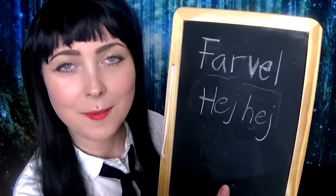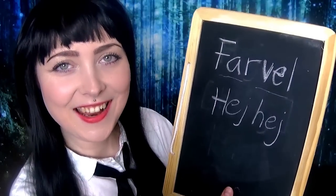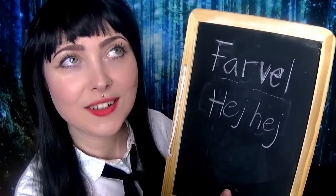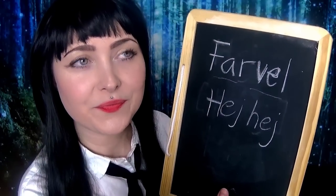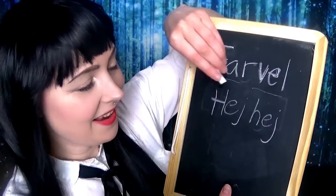You can also say what we learned before. You can say 'hej' — but not one 'hej,' but two 'hej's. So one 'hej' is hello, and two times 'hej hej' is goodbye — it's more informal, you could say. So: hej, hej.